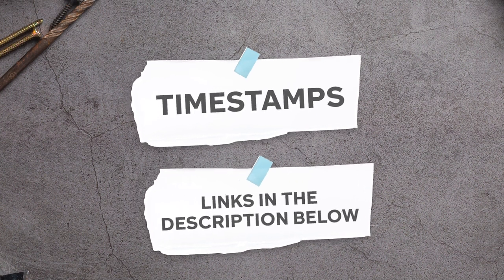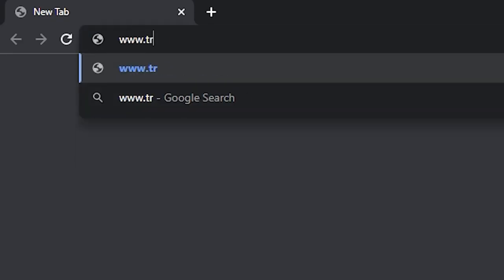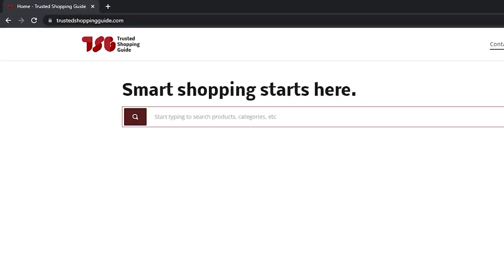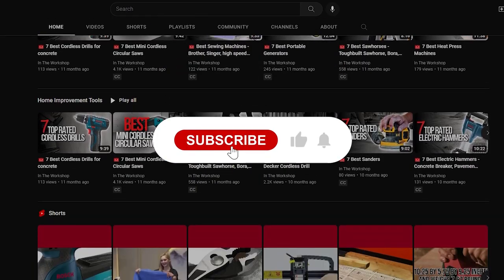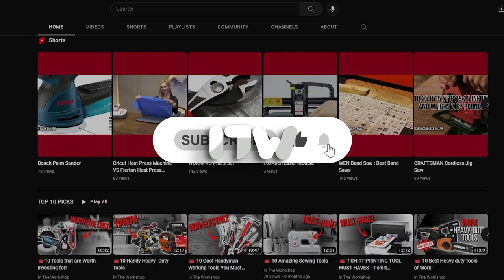To help you further, there are timestamps and direct links to all the products in the description below. Be sure to visit our website at TrustedShoptyGuy.com for more research in the workshop, or alternatively subscribe to this channel for regular updates.